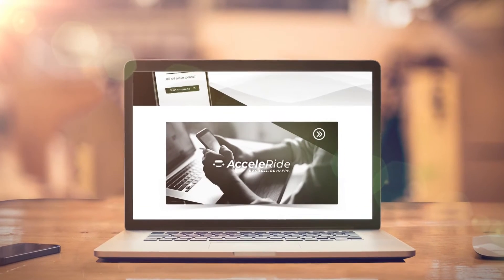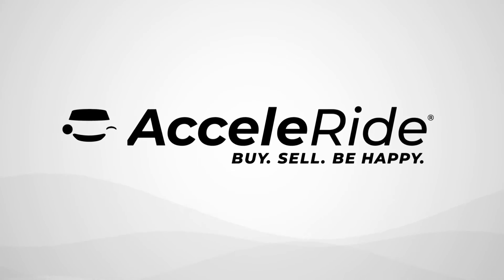Experience today's way to purchase your vehicle online. Acceleride — buy, sell, be happy.